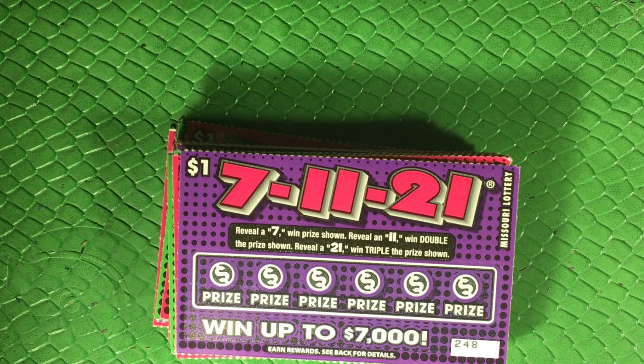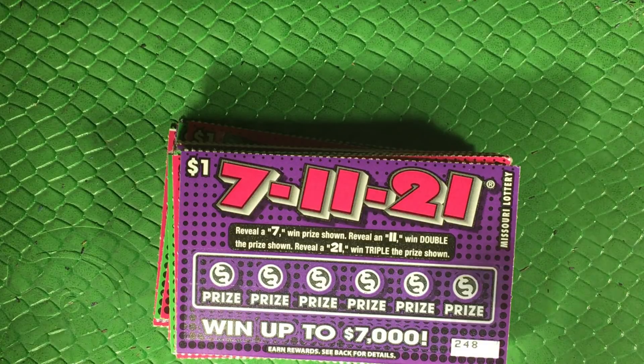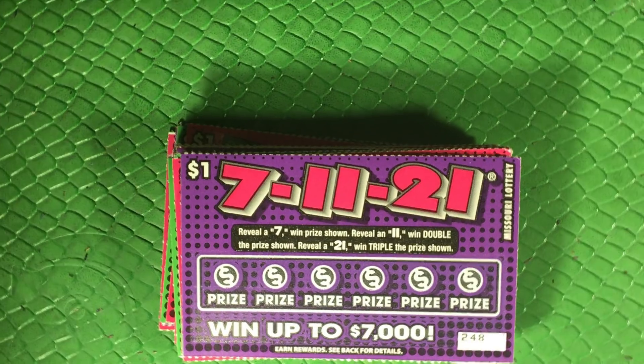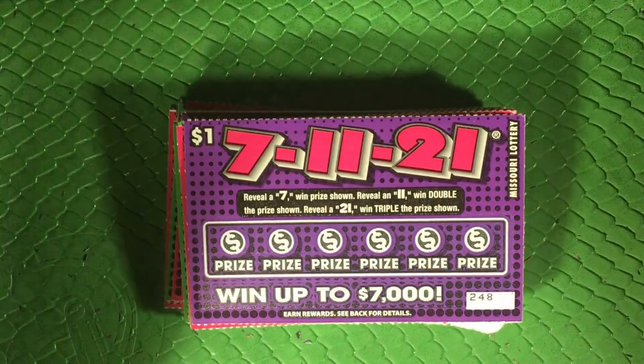I did not ask for these — this is another case where I went to the gas station and she did not give me the tickets I asked for. I actually asked for the new one dollar ticket that came out, it's like the Double Doubler or something. She either misheard me when I asked for number 31 and maybe thought I said 7-11-21, or she just grabbed the wrong ones. But she seemed to be in some back pain and I didn't want to make her stoop down again, so this is what we got.